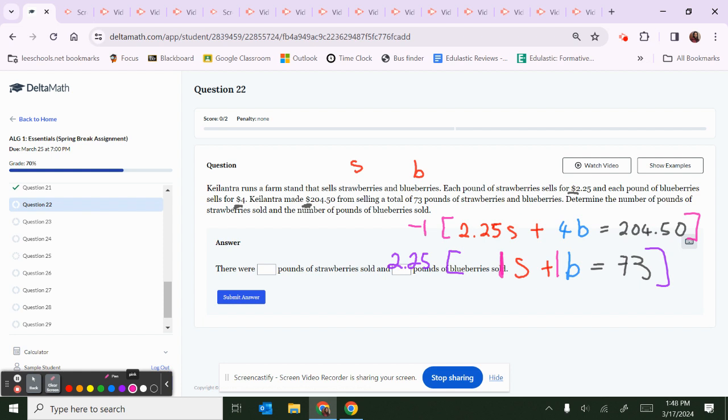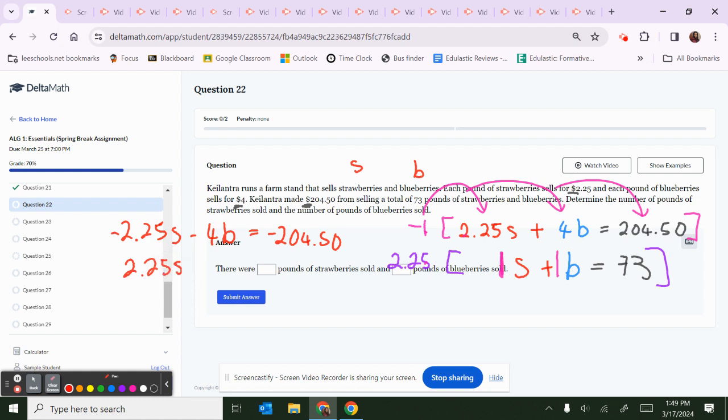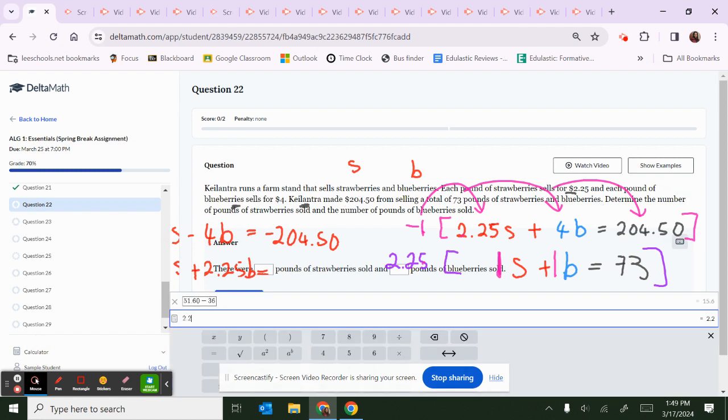Same as the top, flip the bottom — apply that pattern across all terms. Now distribute. Negative 1 times 2.25S is negative 2.25S. Negative 1 times 4B is negative 4B. Negative 1 times 204.50 is negative 204.50. Then 2.25 times 1S is positive 2.25S. 2.25 times 1B is positive 2.25B. And 2.25 times 73 is 164.25.